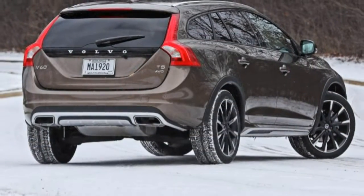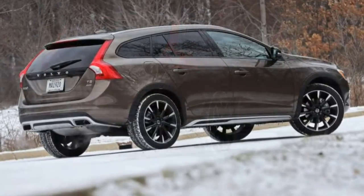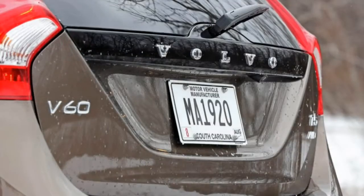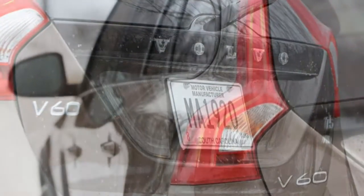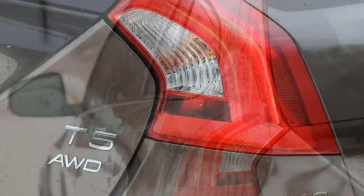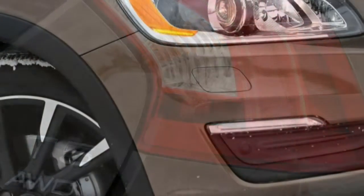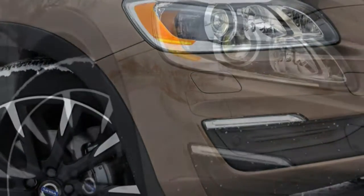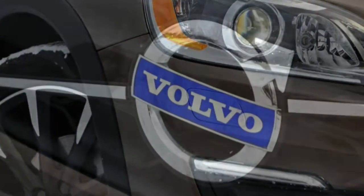With the crossover boom exploding, it's easy to overlook the budding, albeit still tiny, lifted station wagon segment. Previously, this space was the sole territory of the Volvo V60 Cross Country and the venerable Subaru Outback. The former was new to the US in 2015, but a lot has changed since we tested a 2016 model. Specifically, Audi's A4-based Allroad returned after a brief hiatus, and Volkswagen introduced the Golf Alltrack, doubling the Volvo's competition.